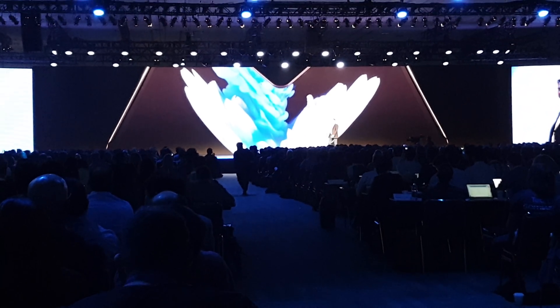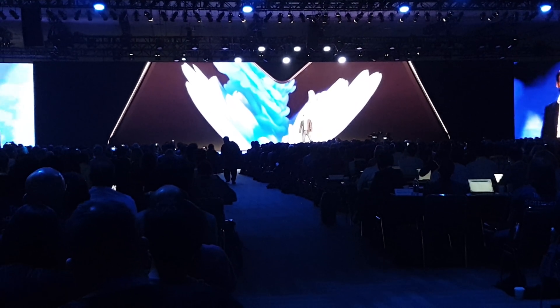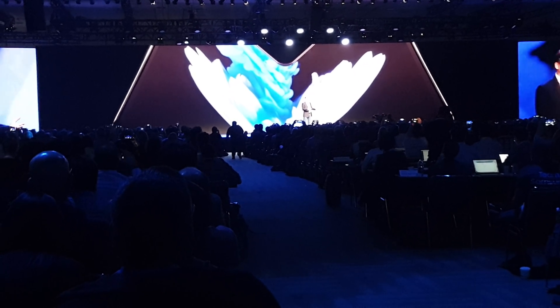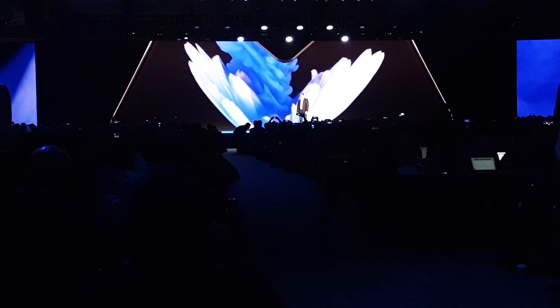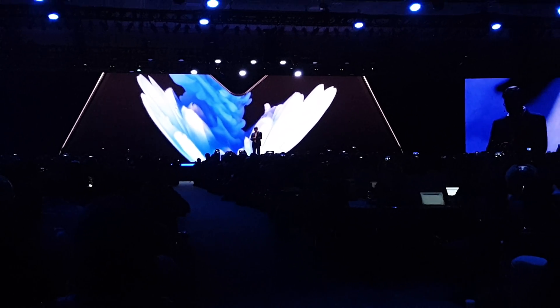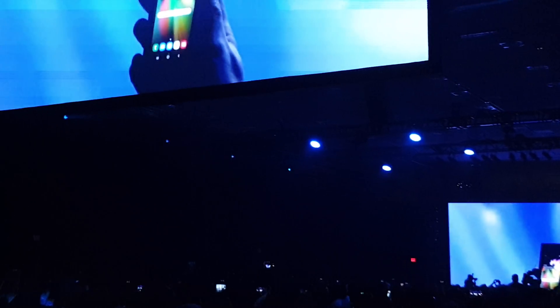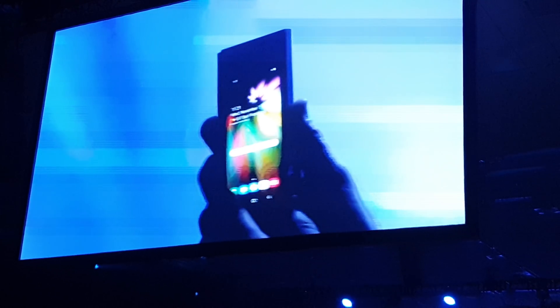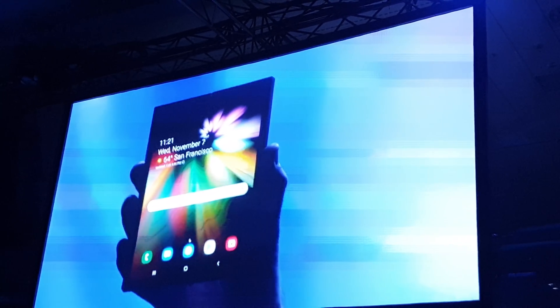Wow, today is a big blast. I'm sure you're wondering what it looks like in real life and how it works. Well, wait no more — it's finally here. When it's open, it's a tablet, bringing a big screen into your hands.